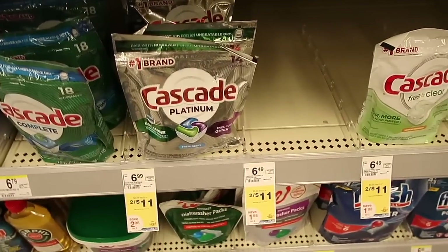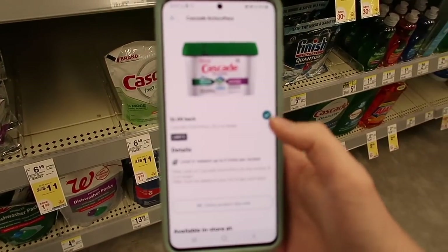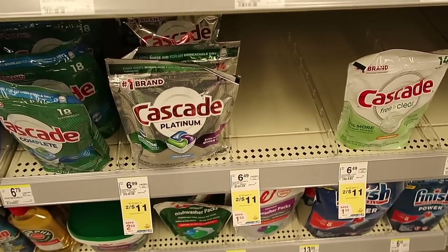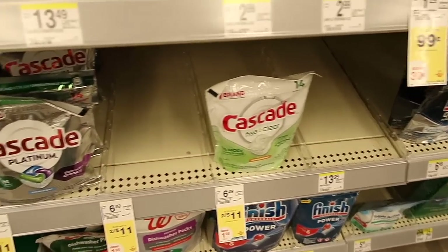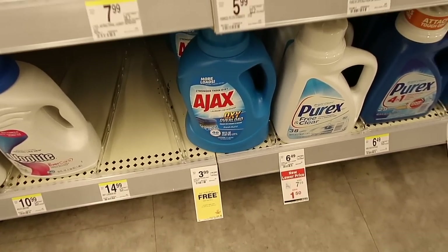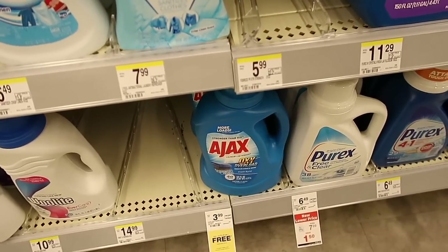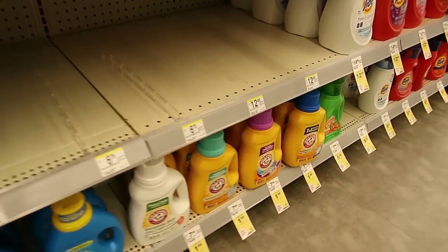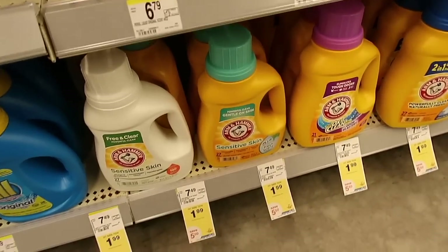If you need dishwashing cleaning products, these are two for $11. There's an Ibotta deal for $1 back times 2, so you'd get $2 back making them $9 or $4.50 each — not a great deal but in case you need some. There is a deal in the P&G section but my store doesn't carry the rinse aid. We also have Ajax on sale for $3.99 buy one get one free — just $1.99 or $2 each. And the Arm & Hammer laundry detergent is on sale for $1.99 — a great deal.